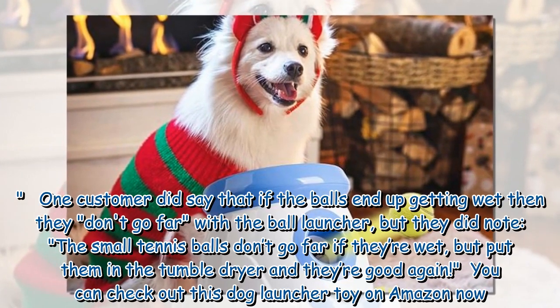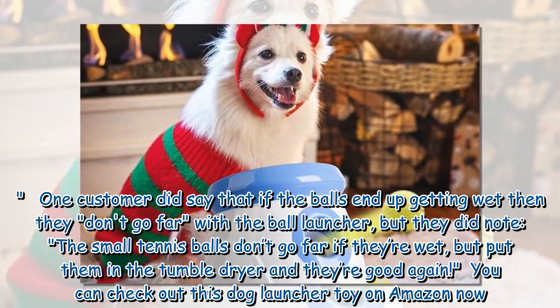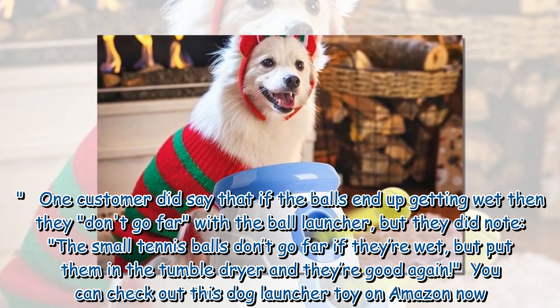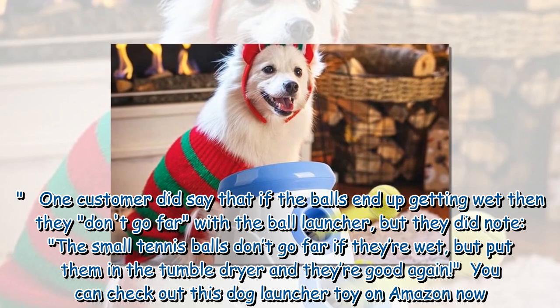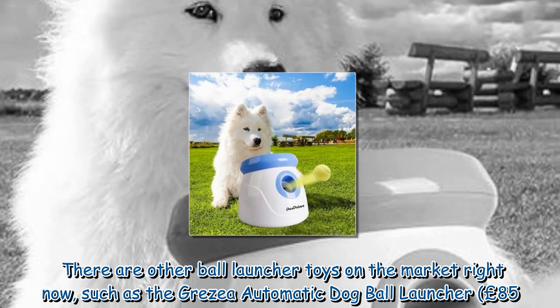One customer did note that if the balls get wet, they don't go far with the ball launcher. However, they noted that putting the small tennis balls in the tumble dryer gets them good again. You can check out this dog launcher toy on Amazon now.